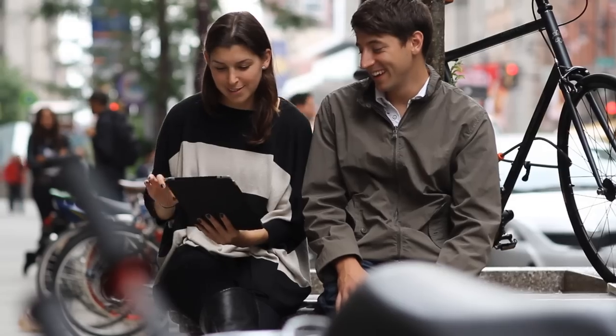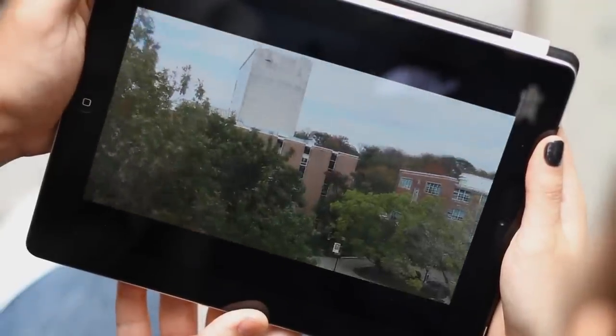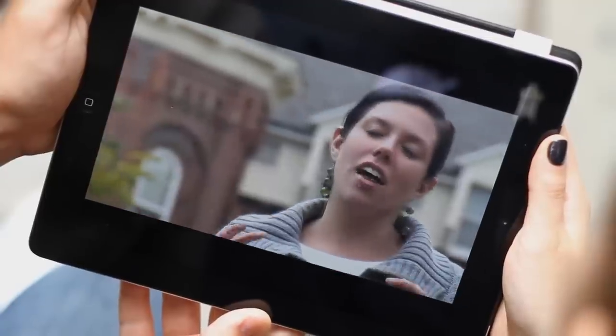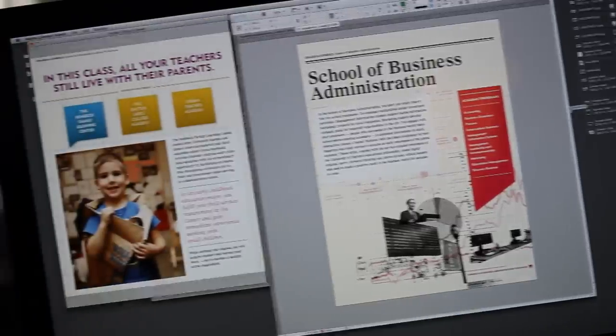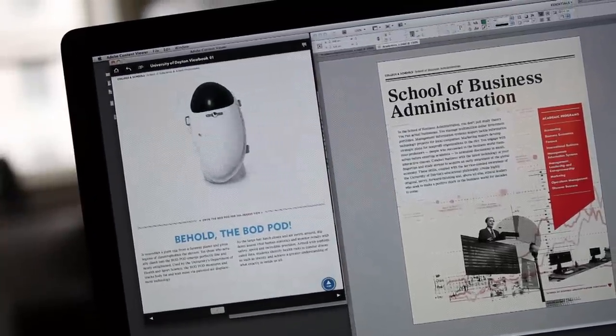The key thing is people are looking at us as cutting edge and innovative, because all the things that we want people to associate with a UD education, they are now associating through this application. The Adobe Digital Publishing Suite is a game-changer because it is filling those gaps between strategy, concept, design, build, and deployment.